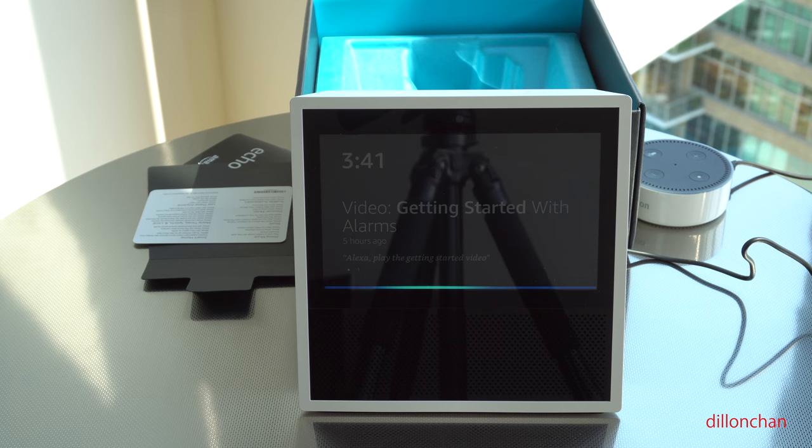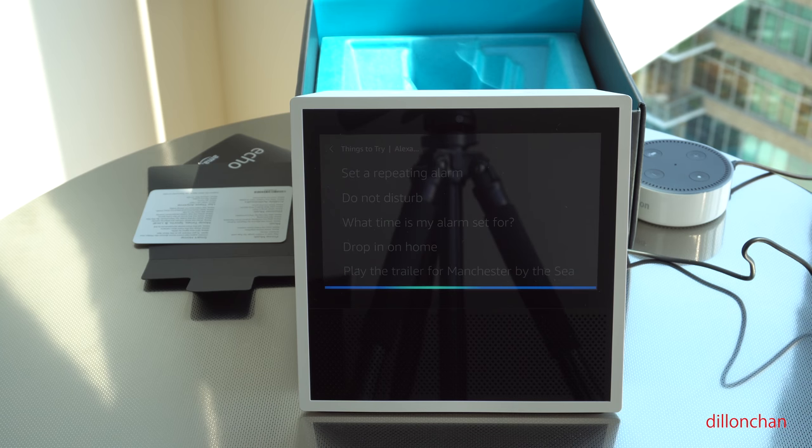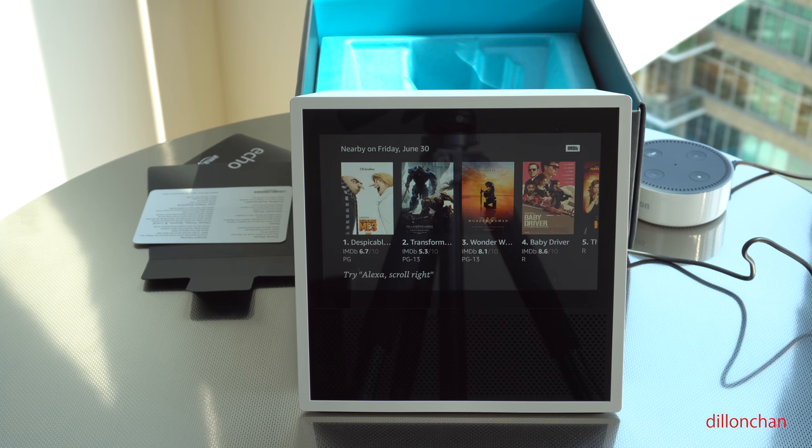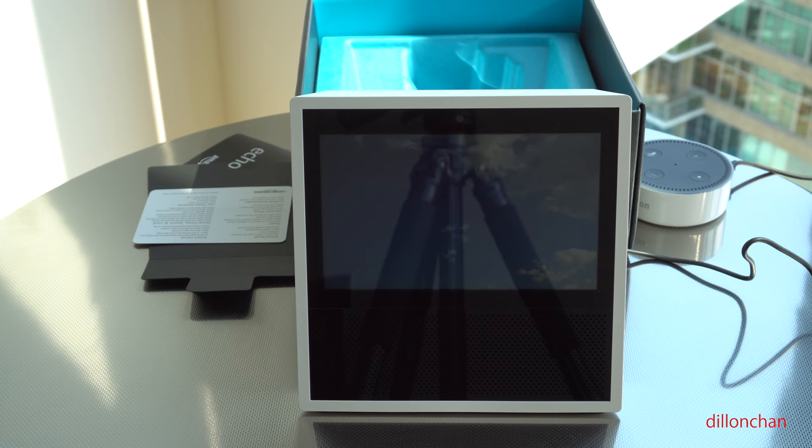Alexa, what can I do? You can say 'set a repeating alarm' or 'do not disturb.' You can ask me to show more. Alexa, show more. Alexa, what's playing in the theaters? Here are a few movies playing near you today: Despicable Me 3, Transformers: The Last Knight, Wonder Woman, Baby Driver. Alexa, what's the temperature this week? In Woodside for the next seven days: Saturday, 83 degrees with sun and thunderstorms; Sunday, 89 degrees with intermittent clouds; Monday, 89 degrees and mostly sunny.